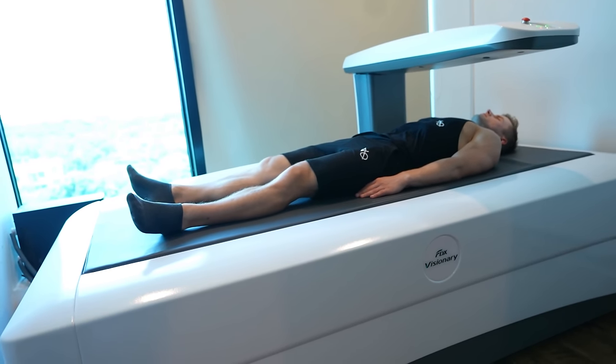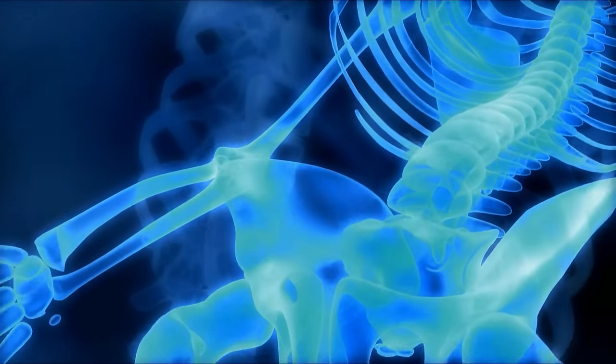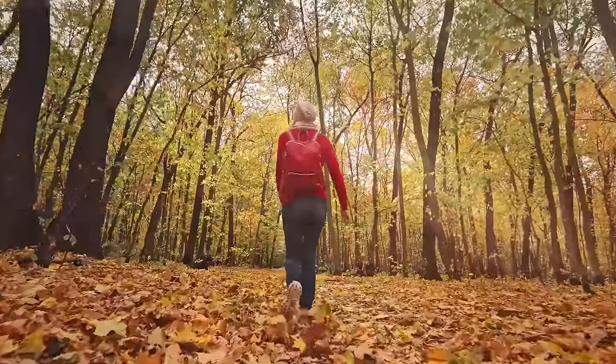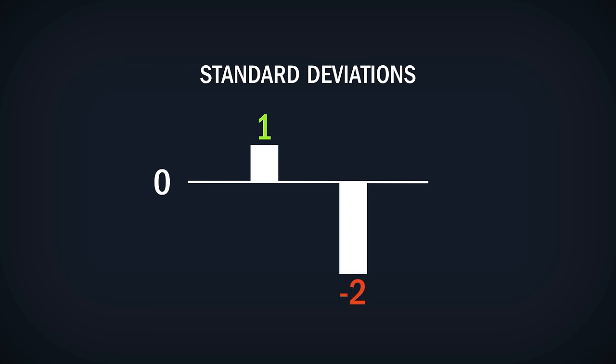The gold standard method is the DEXA scan that looks at your body fat, muscle mass, and bone density. Bone density is reflected in three forms. The first is the areal density in grams per square centimeter, which reflects the concentration of bone minerals within a given square centimeter of bone. The second is the Z-score — how does your bone density compare to other people of your age, sex, and ethnicity? It's measured in numbers of standard deviations. A Z-score of one is one standard deviation above normal, which is good, whereas a Z-score of minus two is two standard deviations below normal, which is bad.